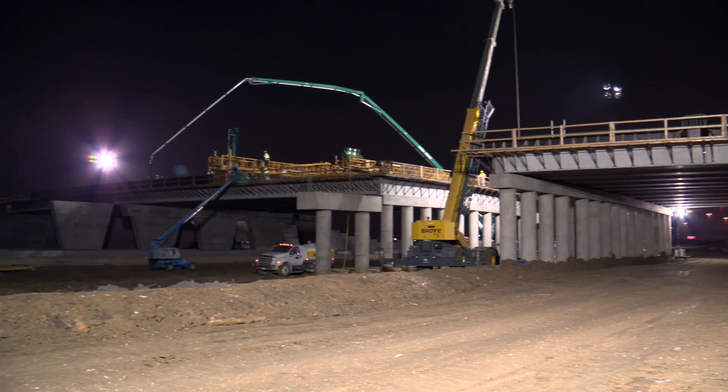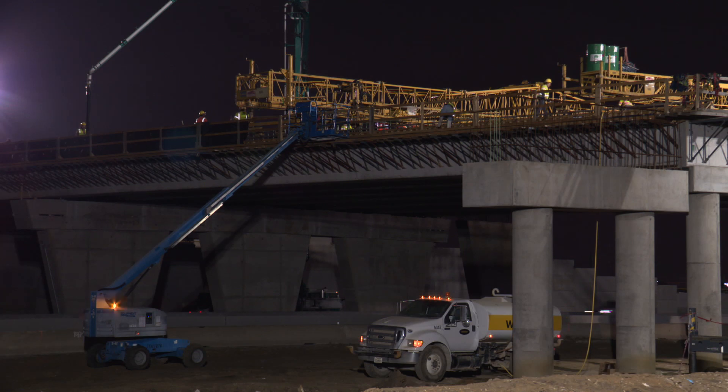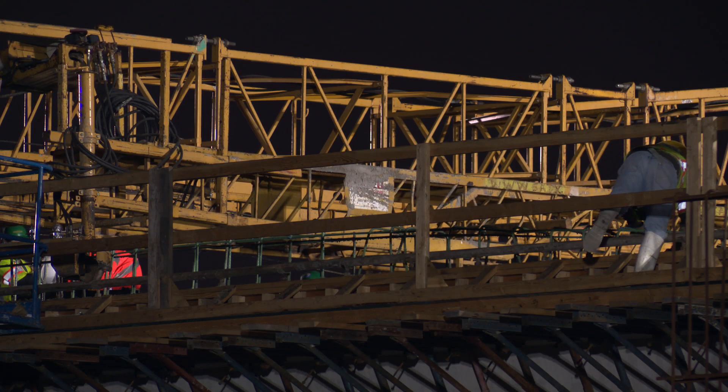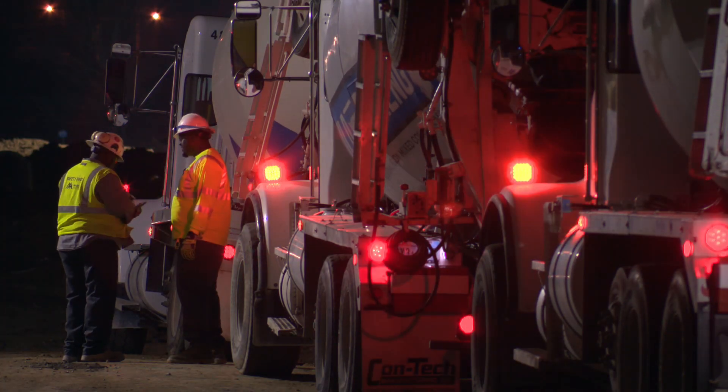The finished bridge will accommodate both drivers and pedestrians. Eventually a DART Orange Line stop is also expected there. The bridge is expected to be complete late this year, and you can see more of this video at the end of today's show.